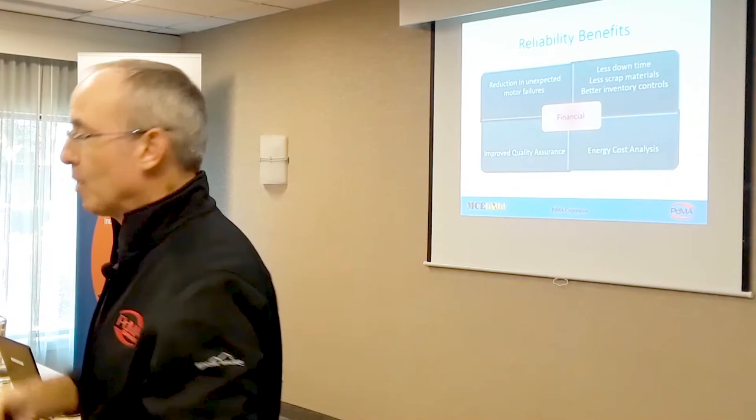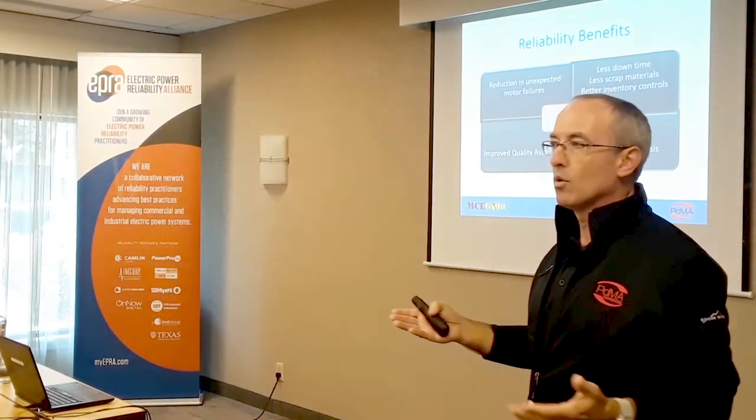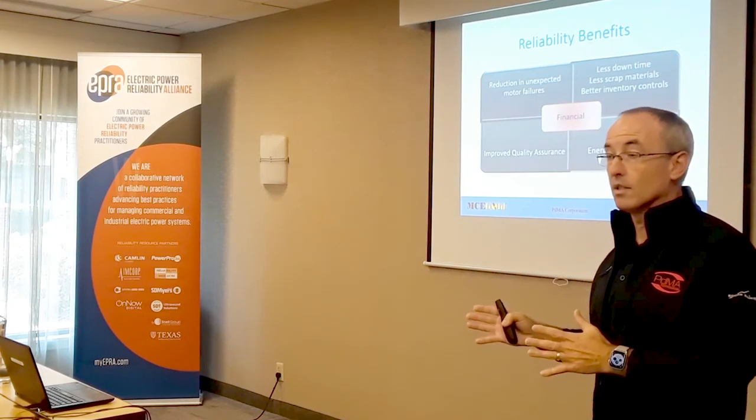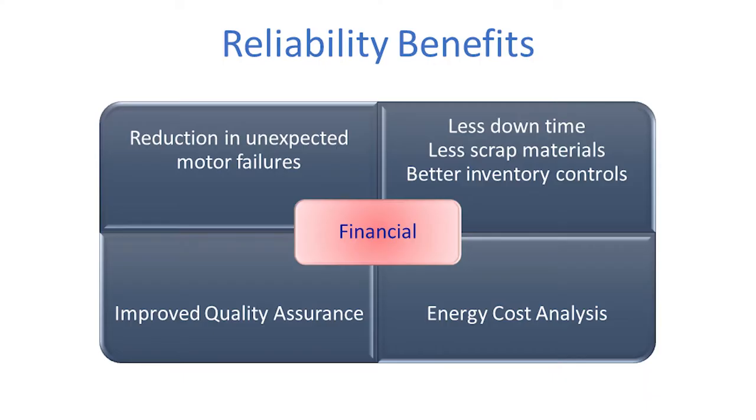The bean counters want that money now. Efficiency is important, but as reliability professionals, we say: reliability before efficiency. You can have a high efficiency motor, but if it fails as a result of a cable or a bus bar falling off — a bad connection — efficiency doesn't do you any good. But I don't want to dismiss energy cost analysis, because it is the single highest percent of your ownership cost on electric motors.